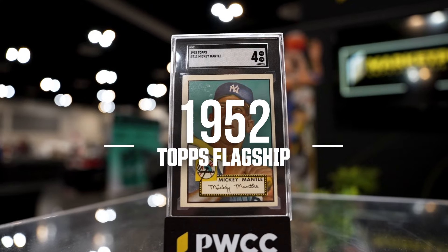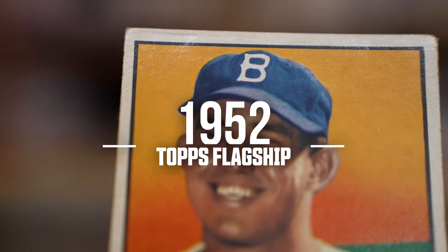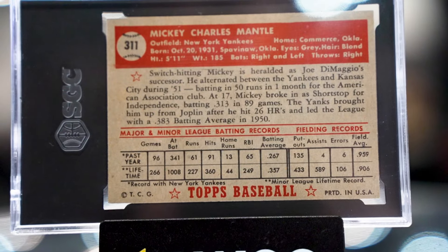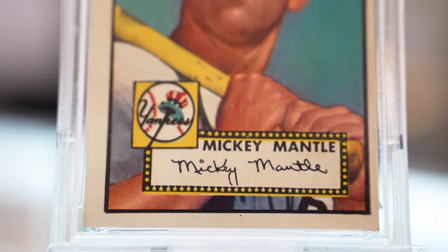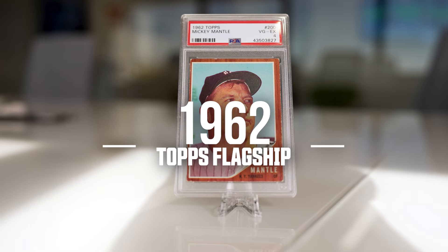1952 Topps was the inaugural year for Topps flagship baseball and has one of the classiest designs in trading card history. This design features a star-studded nameplate and the player's facsimile autograph on the front of the card. The reverse features each player's career stats, an info box, and a bio on that player. This famous design would set the tone for the next 70 plus years of Topps cards and is certainly worthy of our lead-off spot.